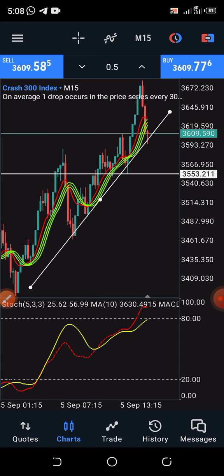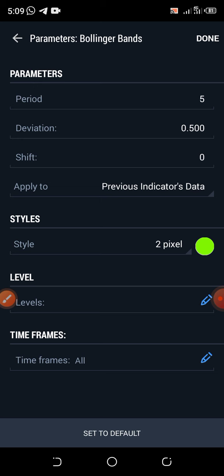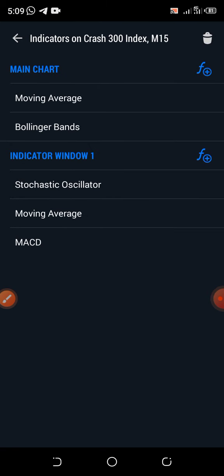It is not all about strategy — knowledge is required. Let me give you the indicators. This is Moving Average 10, linear weighted, weighted close — just screenshot this. Then you have Bollinger Band: period five, deviation 0.500, few previous indicator data — screenshot that. Then the KD period: K period and D period three, slowing period five — just add those things and you are good to go. Remember this is indicator window one.